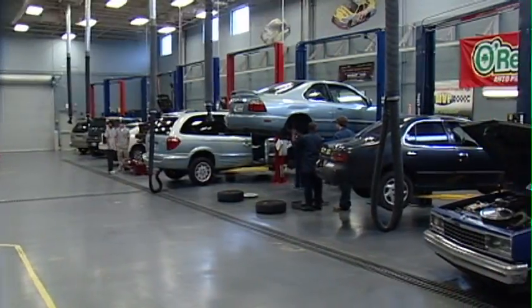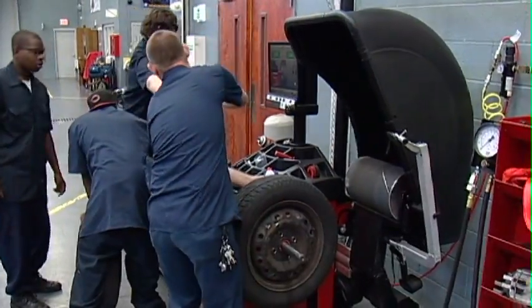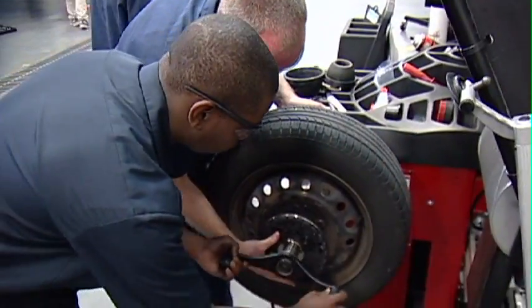The automotive technology program on the main Chattanooga State campus prepares students for a wide range of employment in the automotive service industry.